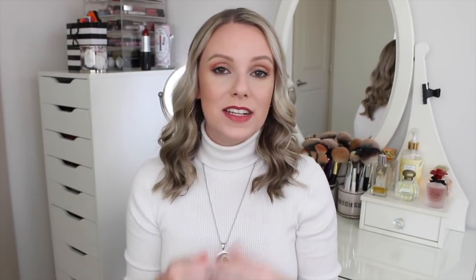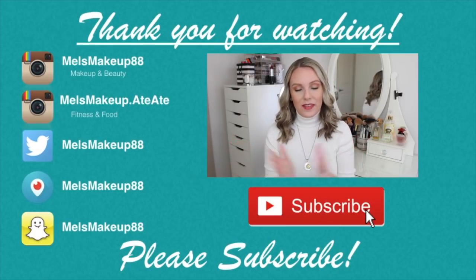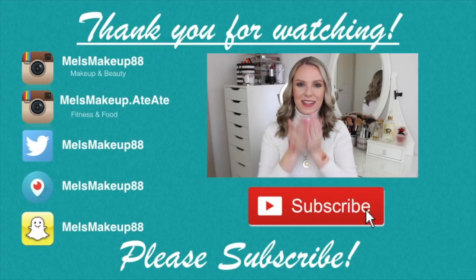Those are the products that I loved in the month of January. Not a ton, but enough to make a favorites video. Let me know in the comments what products you loved in January so I can check them out. Thank you guys so much for watching — I'll talk to you next time, bye!